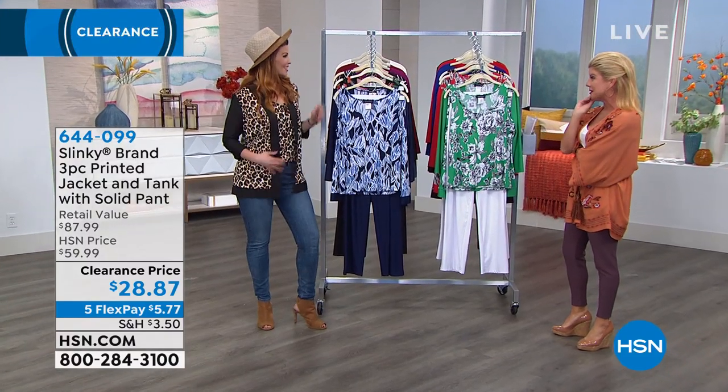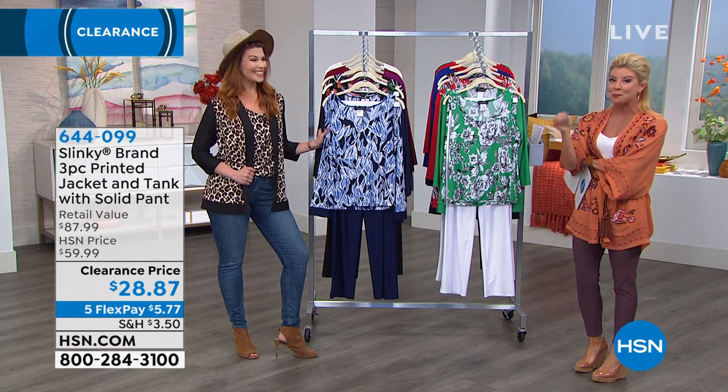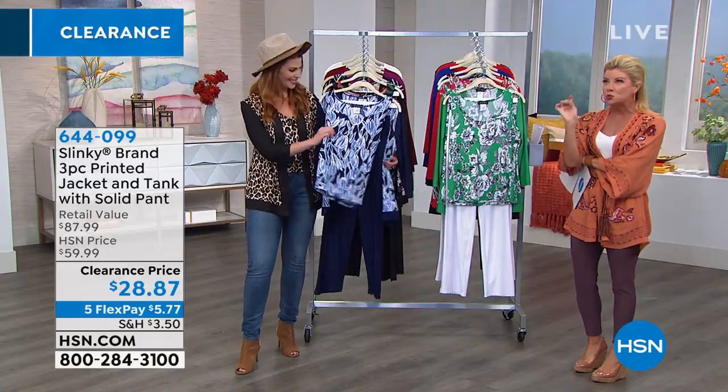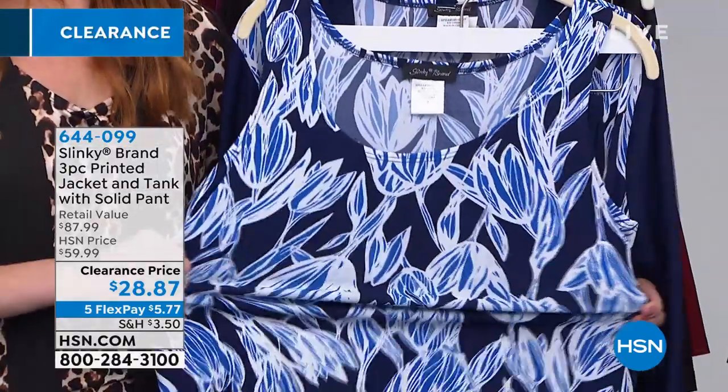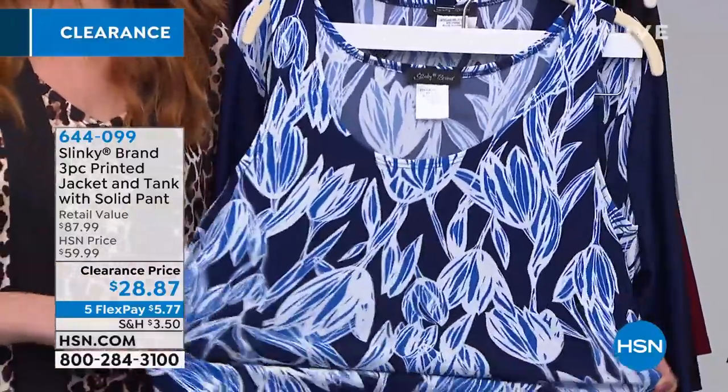We have a little special going on, because it's not just two pieces from Slinky — also one of our number one top exclusive brands of Stretch Fabulous Knit for over, well close to 20 years. Jackie has been with us 19 or 20 years. It's three pieces.